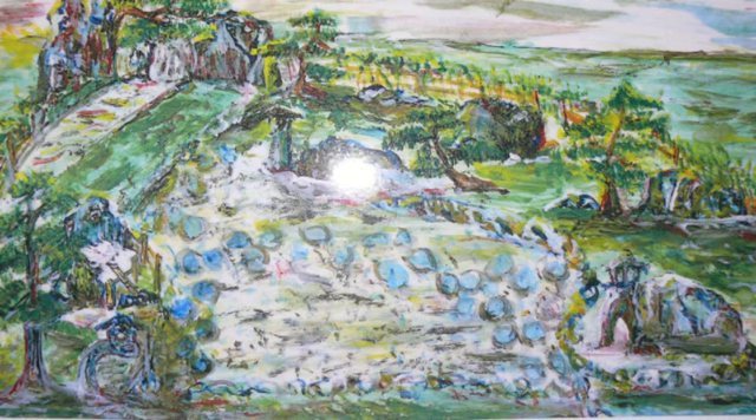Some elements Koki-san planned in his creation were a waterfall, bridge, stepping stones, rocks, mountains, trees, and plants.